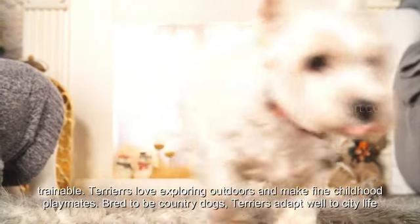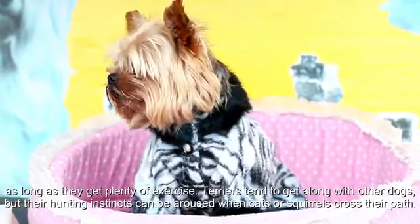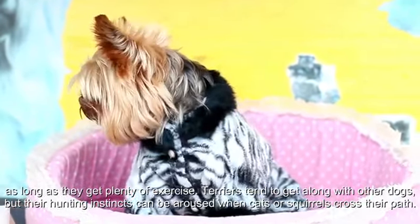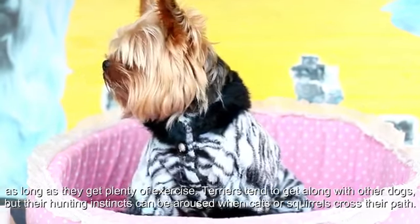Bred to be country dogs, terriers adapt well to city life as long as they get plenty of exercise. Terriers tend to get along with other dogs, but their hunting instincts can be aroused when cats or squirrels cross their path.